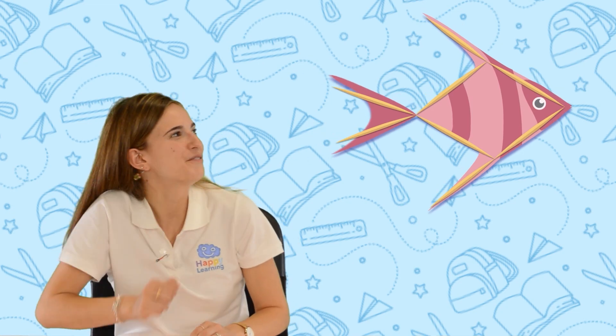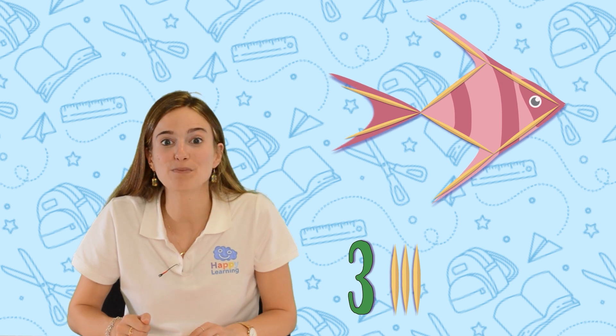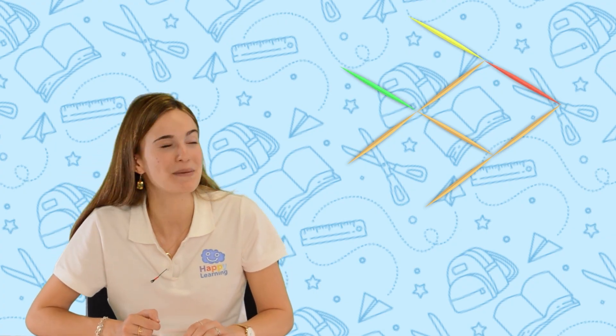Have you figured it out yet? I'm sure you have, so let's take a look! We already know that we need to move three toothpicks to make our fish move in the opposite direction. So, if we move this one, this one, and this toothpick and then we place them here,